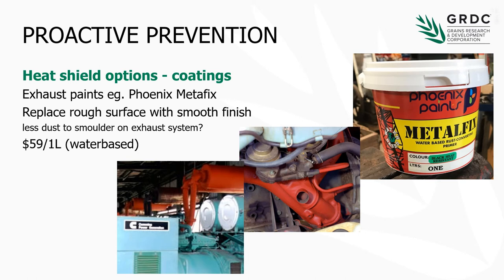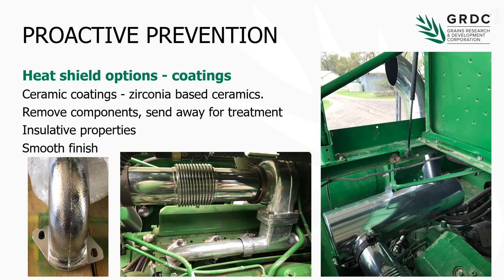Heat shielding options are something else we could look at, particularly for the hot components — exhaust systems on harvesters. Some options could be as simple as just replacing that rough surface with a smooth finish, and it might just be a high-temperature paint like this one, which is obviously quite cheap at about 60 bucks a litre. We could also think about ceramic coatings — in fact some dealers are offering these to growers as an option for their machines. It does require the components to be pulled off the machine, sent away for treatment, and then reinstalled. The ceramic coatings do have some insulative properties, reducing heat loading and pushing more of that hot air out the exhaust rather than radiating it.